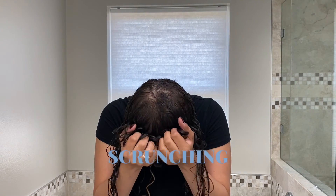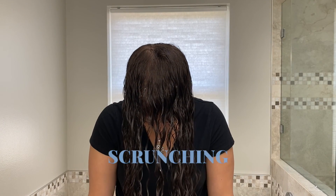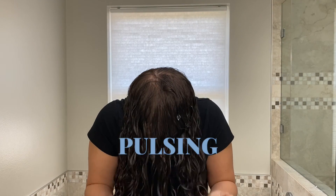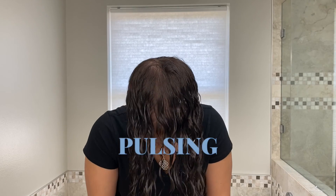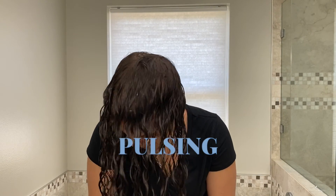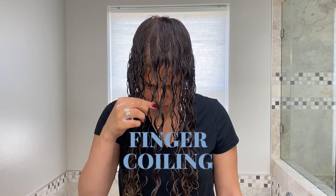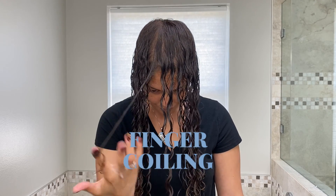Scrunching is where you cup the hair in your hands and in one motion scrunch up toward the scalp. Pulsing takes the scrunching method a step further — when you've pushed the hair follicle to the head, you repeat the scrunching gesture, which allows moisture and product to penetrate the hair follicle as well as lifting the root for more volume.